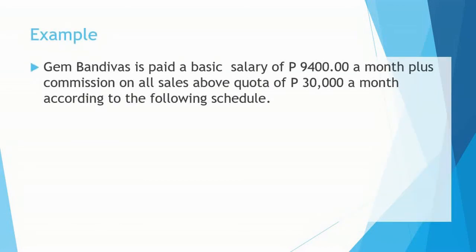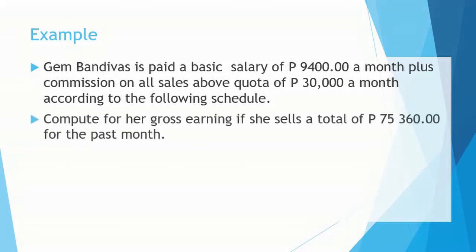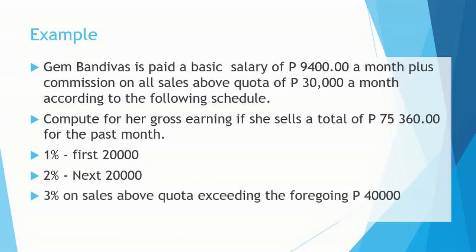Now let's have the last example. Gem Banivas is paid a basic salary of 9,400 a month, plus commission on all sales above a quota of 30,000 a month according to the following schedule: 1% for the first 20,000; 2% for the next 20,000; and 3% on sales above quota exceeding the foregoing 40,000 pesos. Compute for her gross earnings if she sells a total of 75,360 for the past month.